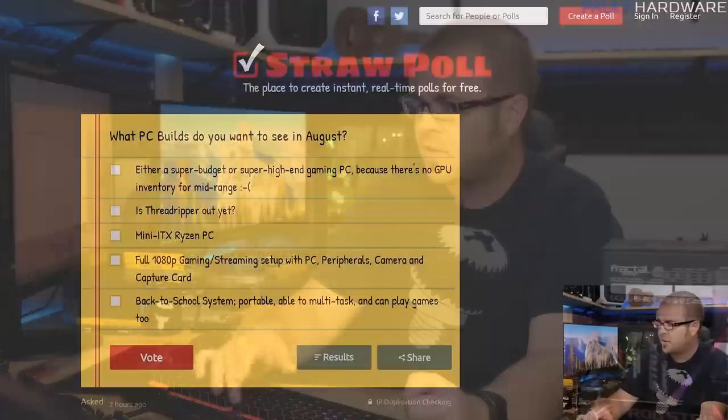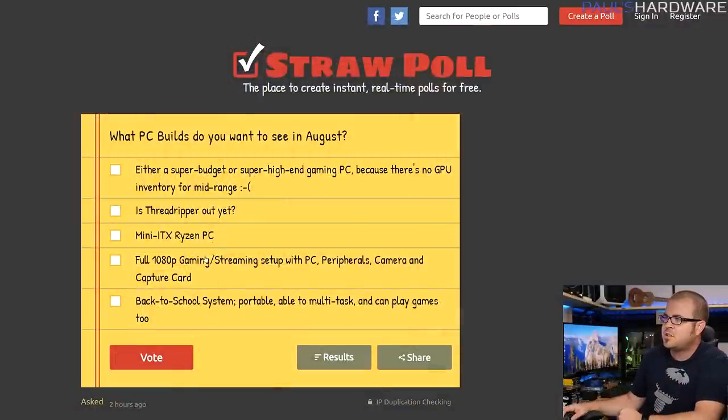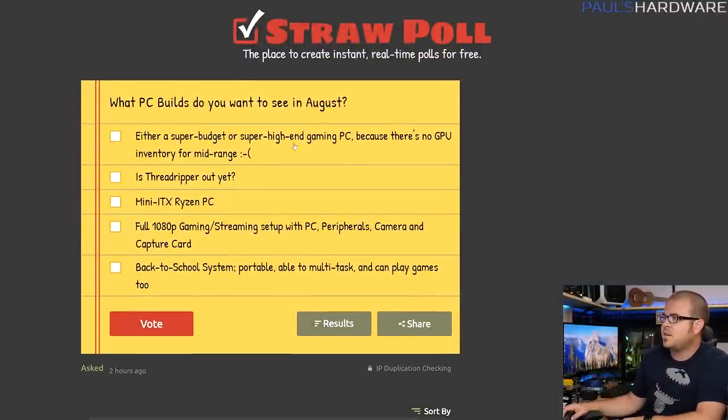If you guys are interested, please feel free to check out and vote on next month's straw poll, which covers what builds you want to see in August. There's a real challenge right now due to the pricing of graphics cards — they're very overpriced, especially in the mid range. So super budget or super high end are options, along with some other choices you can pick between.